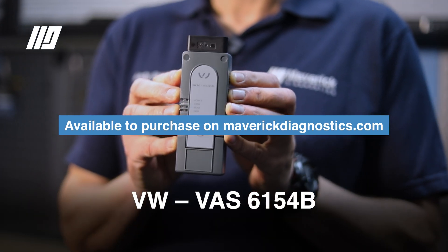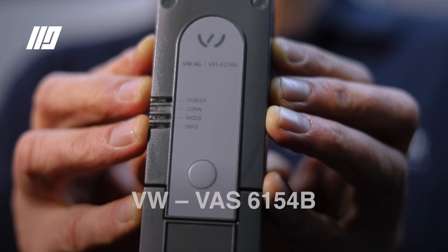The tool that we're going to talk about today is called the 6154B. Coupled with this you need a fairly powerful laptop, it needs to be fully licensed and you need to do a full application to each one of the brands to get your access to it.